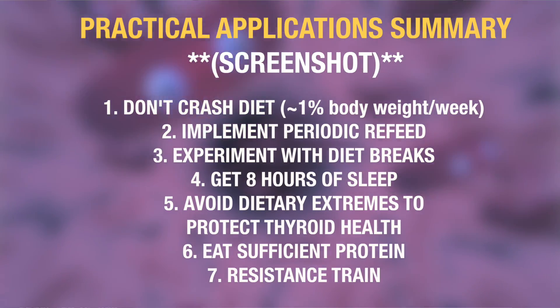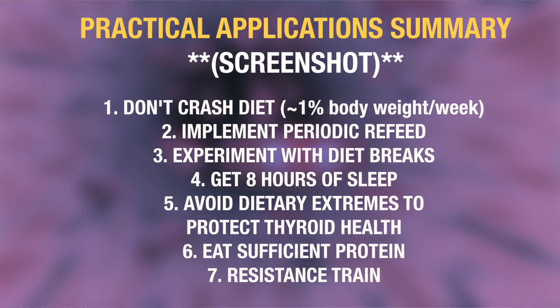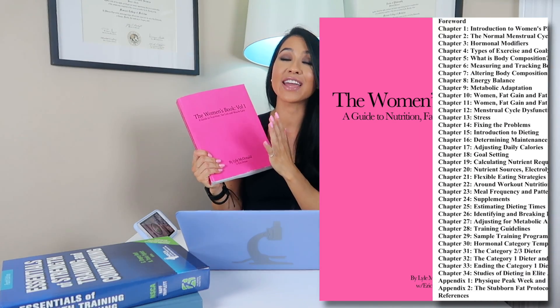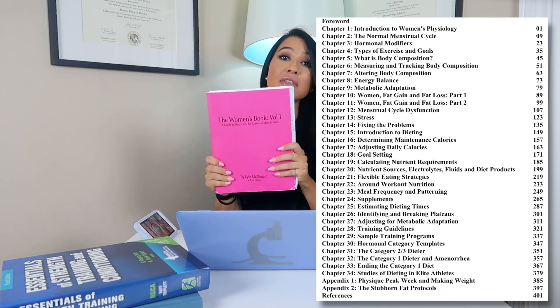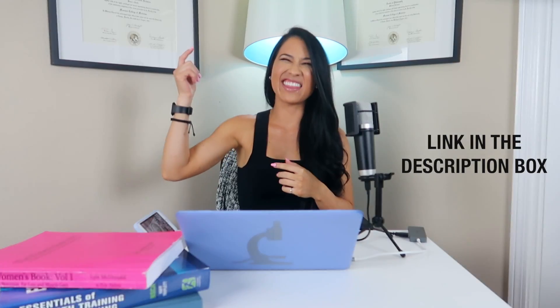That was a lot of information. I'll put up a summary slide so you can screenshot it and keep it handy if you are or are thinking about dieting. If you're interested in reading more in depth on all of these topics, I highly recommend The Women's Book by Lyle McDonald — I get a lot of my inspiration for these videos from it. There will be a link in the description box below.